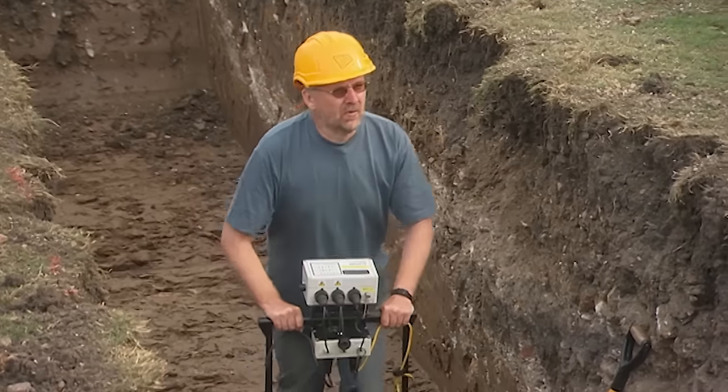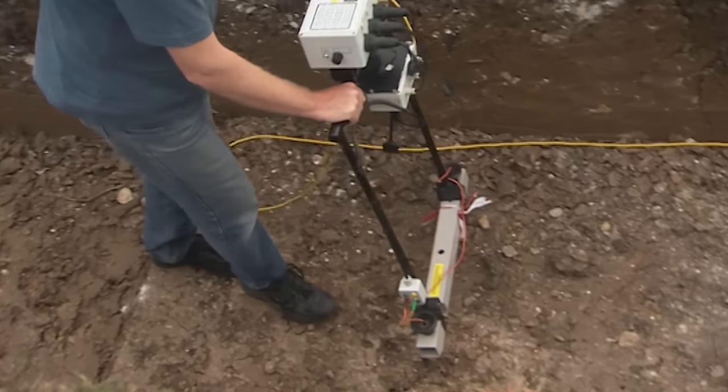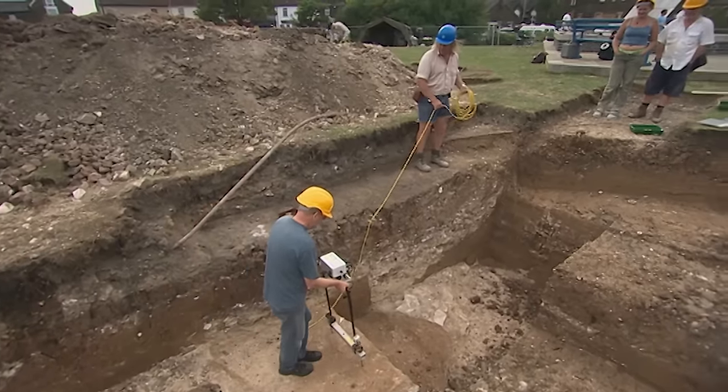Phil is throwing everything at finding the outer rotunda wall, but there's no sign of it. Strange — if it were within a metre of where he's surveying, they'd see it. You'd have thought it ought to be there.